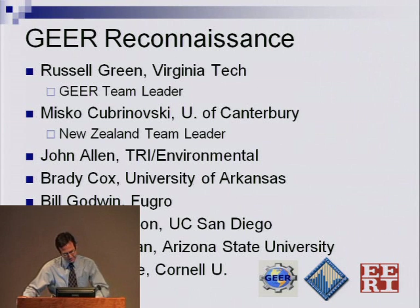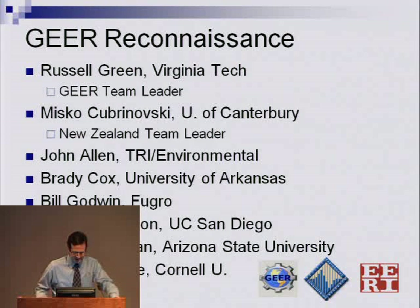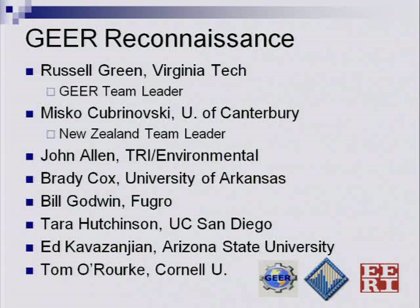We also had six other team members: John Allen, Brady Cox, Bill Godwin, Tara Hutchinson, Ed Kavisangin, and Tom O'Rourke, who just returned from the earthquake recently.